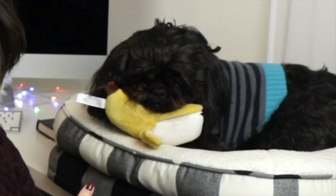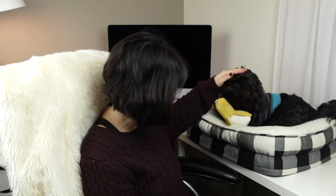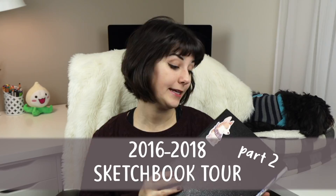Hi! This is Erica the Goober and this is Marley. Marley got a new toy this week — it's a banana. Look at him! Welcome to part two of my 2016 to 2018 sketchbook tour.